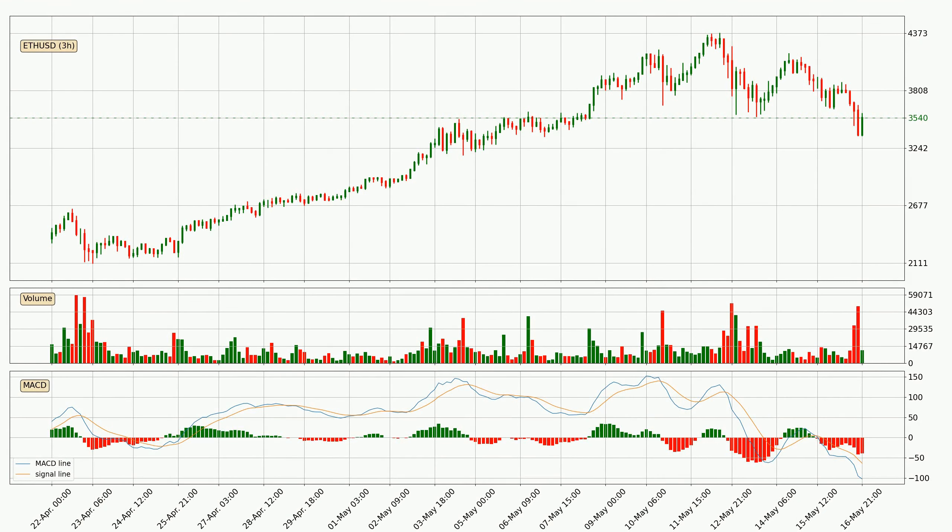Moving to the three hourly MACD, the trend is currently going down because the MACD line is below the signal line. The momentum is currently indecisive according to the MACD histogram. This means you should wait and see if the MACD line will cross the signal line, which will be bullish due to the expected shifting momentum.